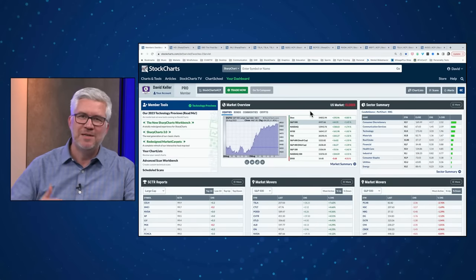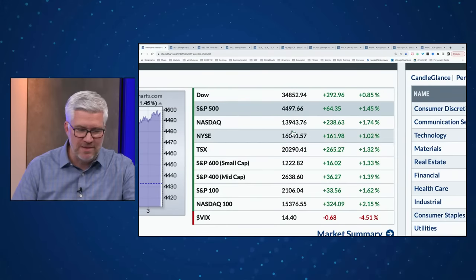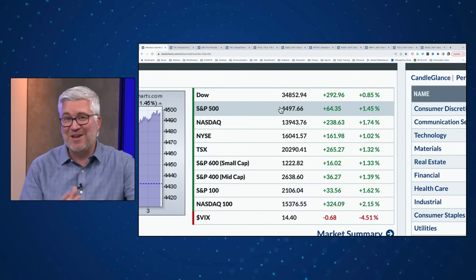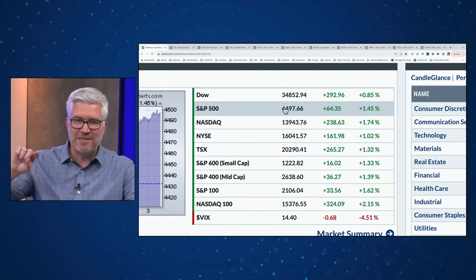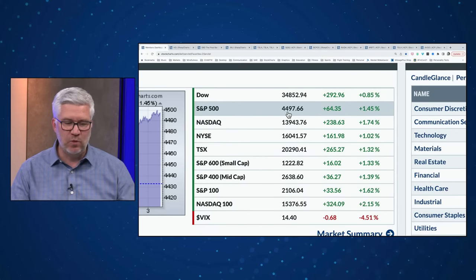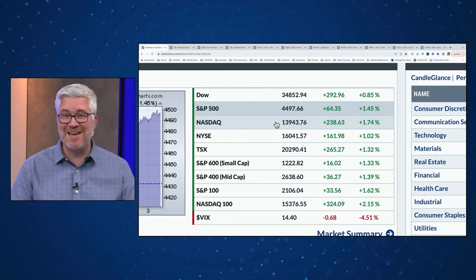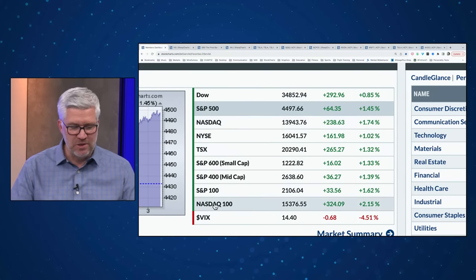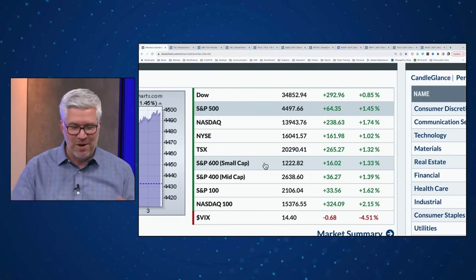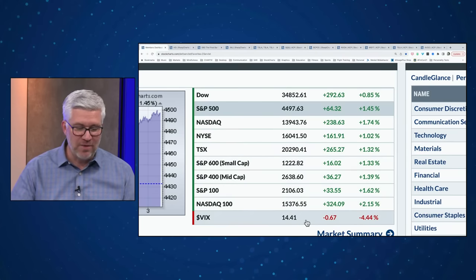Let's keep going with our market recap — kind of a risk-on feel to the tape today. The S&P narrowly closing right below 4,500, a level we've referred to many times. The S&P up about 1.5% to just below 4,500. The NASDAQ composite just barely below 14,000, up 1.7% from yesterday's close. The mega-cap NASDAQ 100 up over 2%, about 2.2%. Mids and smalls all up as well — pretty much everything in the equity space having a decent day.